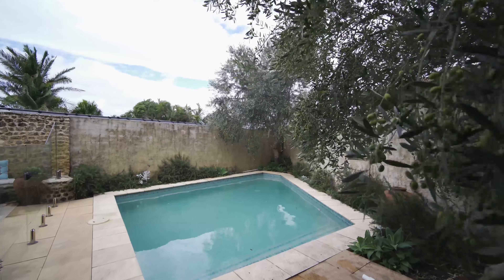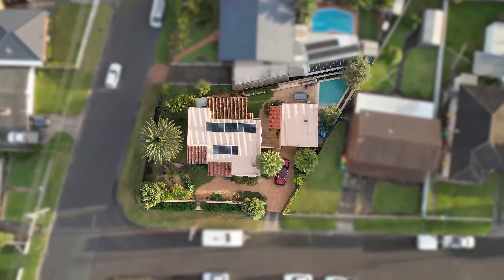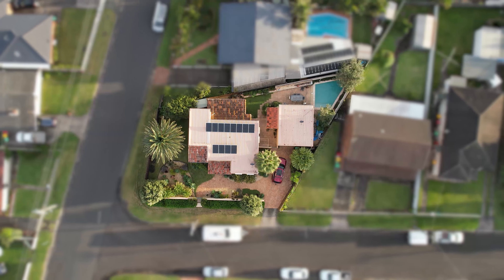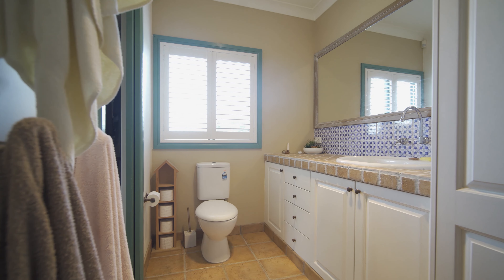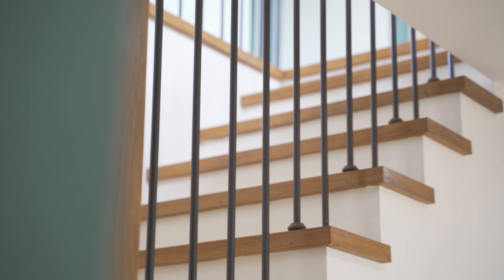The home has gas cooking, solar power, bathrooms upstairs and downstairs, and is set within a quiet neighbourhood street.